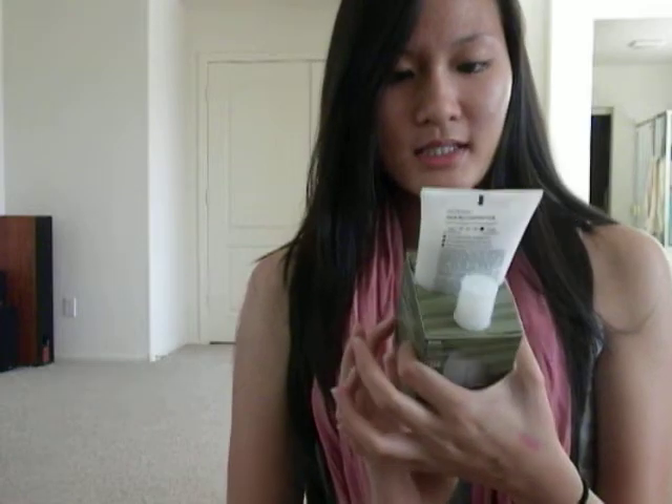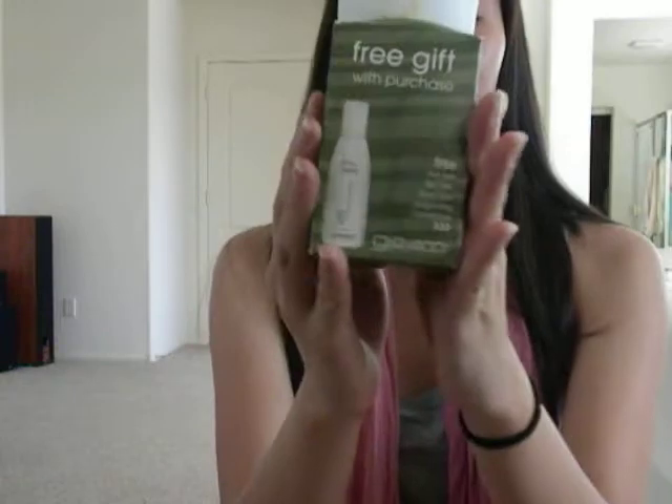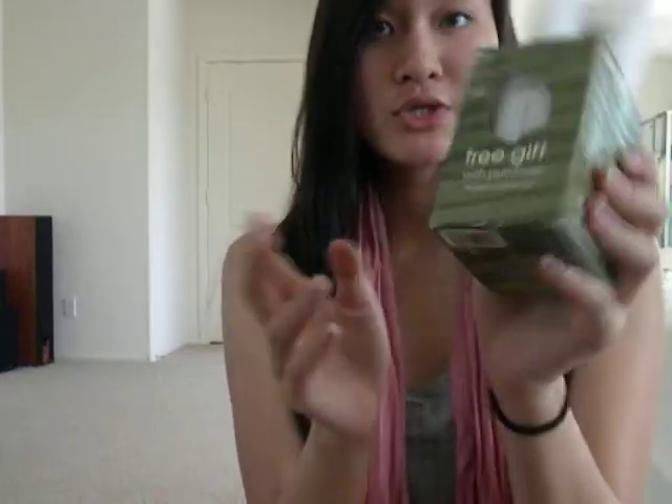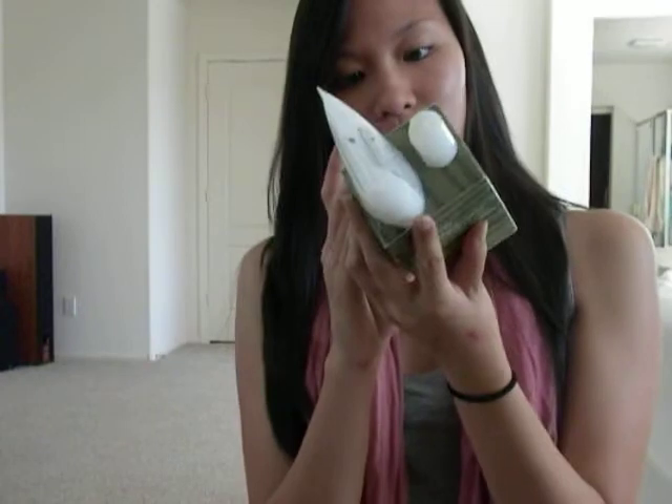The last two things I got are from Giovanni, the natural hair care line. This is the Nutrificx Hair Reconstructor, and it came with a free gift — a trial size of the Tea Tree Triple Treat Invigorating Conditioner in 2 fluid ounces. The Hair Reconstructor itself is 6.8 fluid ounces.